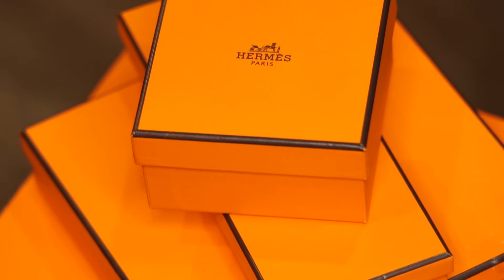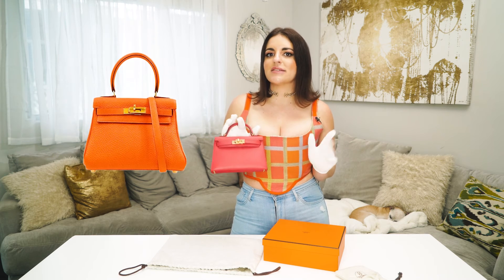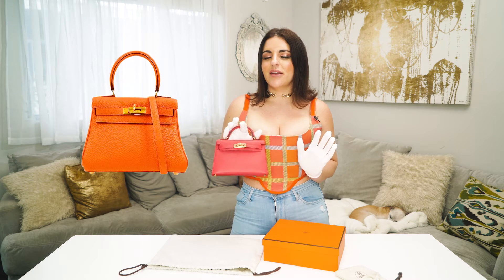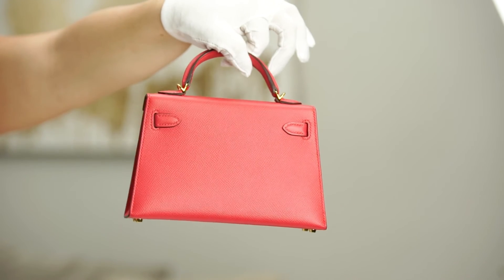As a reseller, I've noticed and heard many rumors that Hermès is substantially lowering the amount of Mini Kelly IIs they are producing. Rumor has it Hermès may even re-release the original classic Mini Kelly design. I know just from sourcing this bag that they are almost impossible to find right now on the market.